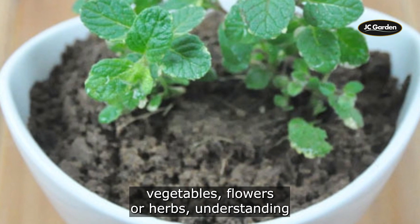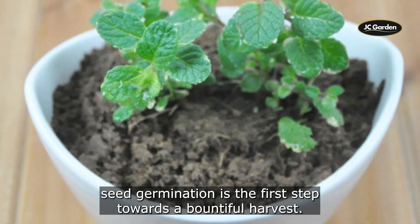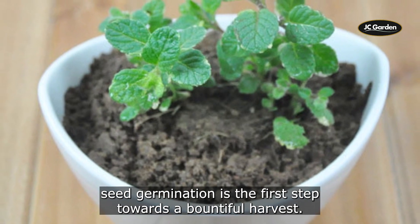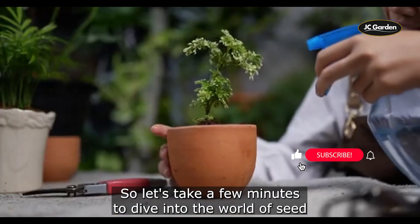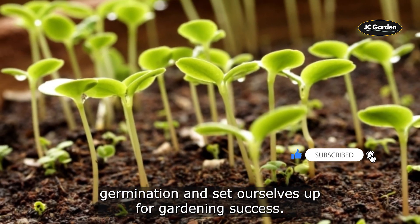Whether you're growing vegetables, flowers, or herbs, understanding seed germination is the first step towards a bountiful harvest. So, let's take a few minutes to dive into the world of seed germination and set ourselves up for gardening success.